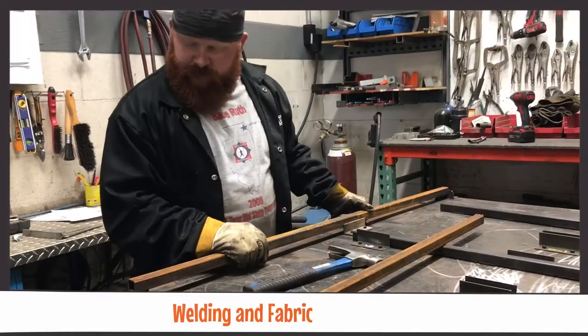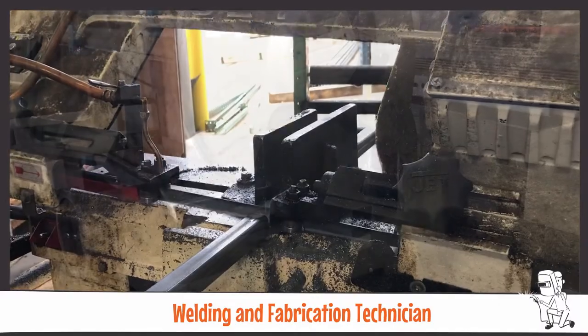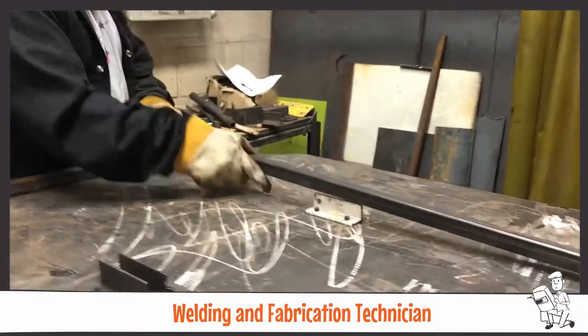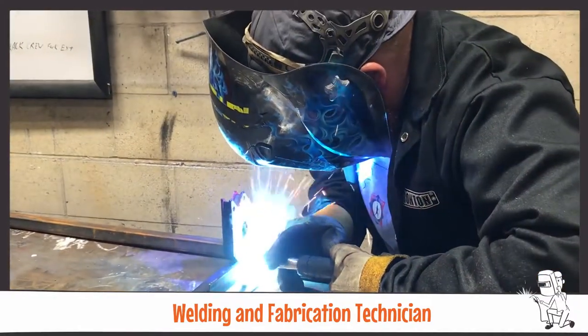Our welding and fabrication technician uses a wide variety of tools, including a band saw, cut-off saw, plasma cutter, and cutting torch to construct high-quality facility equipment. We build a good amount of operational equipment right here in our shops to keep Meijer operations running smoothly and safely.